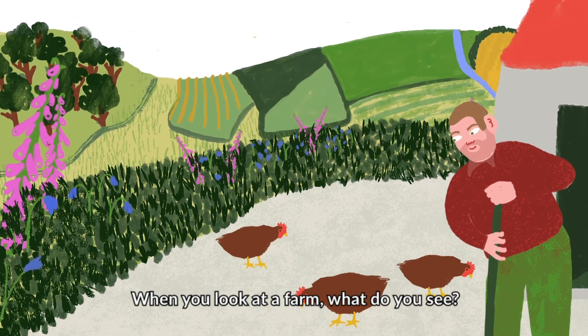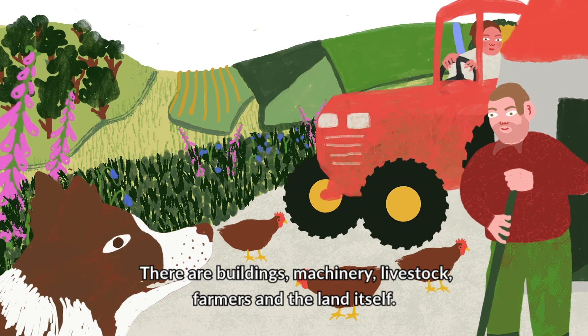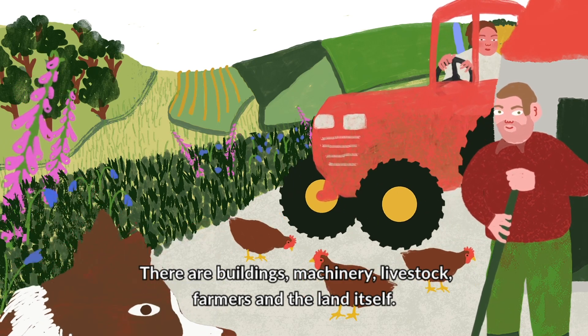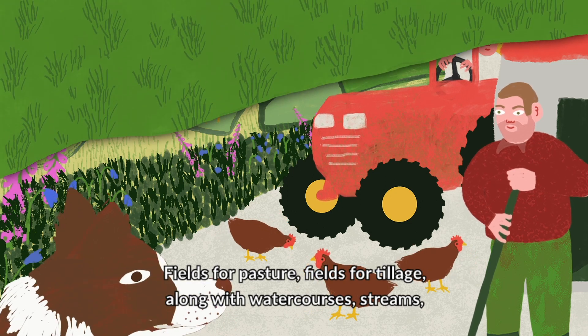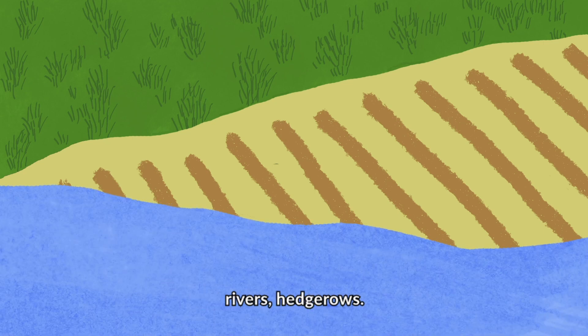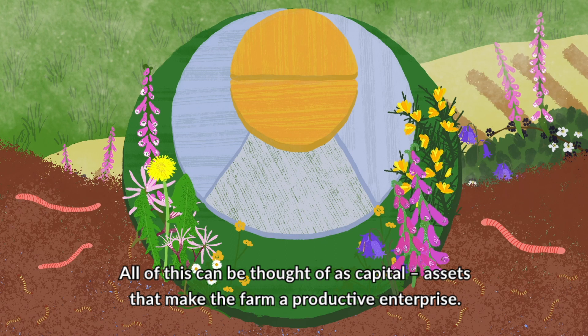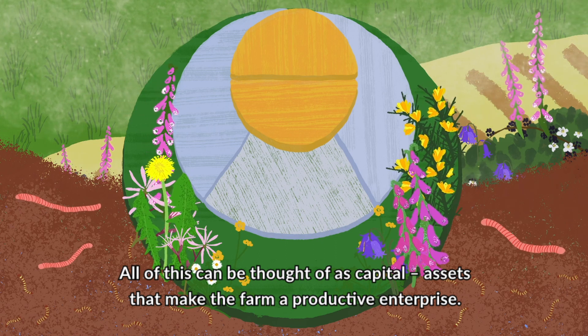When you look at a farm, what do you see? There are buildings, machinery, livestock, farmers and the land itself — fields for pasture, fields for tillage, along with water courses, streams, rivers, hedgerows. All of this can be thought of as capital: assets that make the farm a productive enterprise.